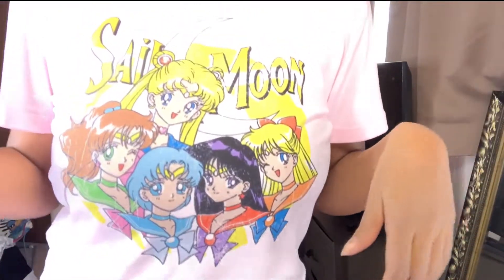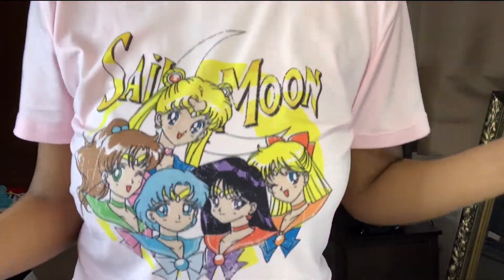We're gonna do a Sailor Moon inspired look. ColourPop came out with a Sailor Moon palette — I'm late, I know, but I'm still gonna do a review. And then we'll get into the soft girl look. If you're new here, welcome to my channel, don't forget to subscribe. I am a Sailor Moon fan — I even have a Sailor Moon shirt on.